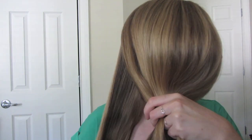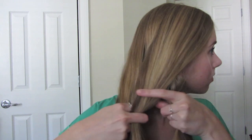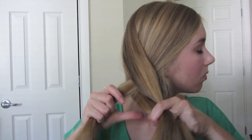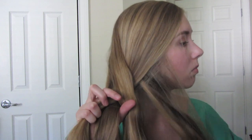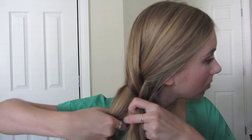The next hairstyle is a four-strand braid. You're going to divide your hair into four sections and then start weaving your hair. Take the front section and put it over the next section, under the next section, and then over the last section. Then you're going to start again with the front piece that's now at the front — go over the second piece and then go under the piece right after that.